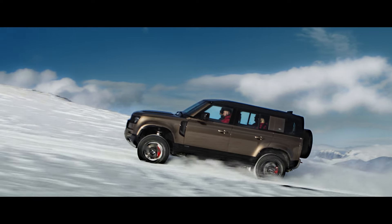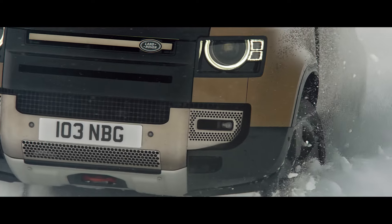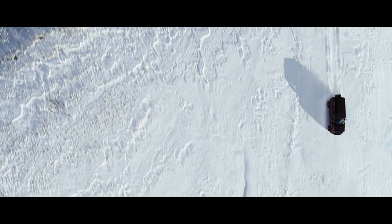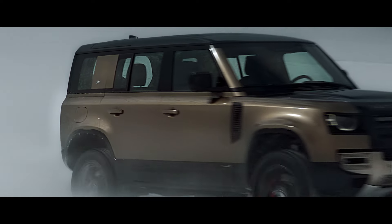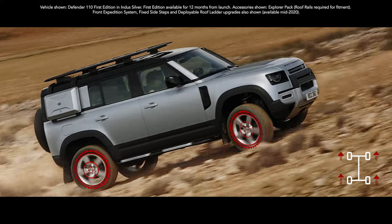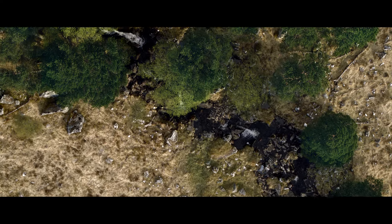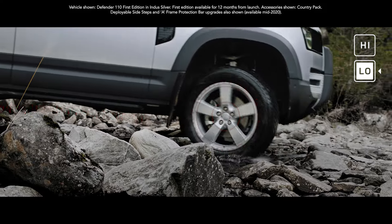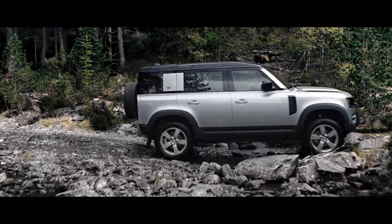Defender's capability lets you tackle the most challenging conditions with absolute confidence. The all-wheel drive system combines with electronic traction control to deliver a sure-footed driving experience in even the most challenging situations. Add to this twin-speed transmission, which allows precise control of manoeuvring in difficult terrain, and you're unstoppable.